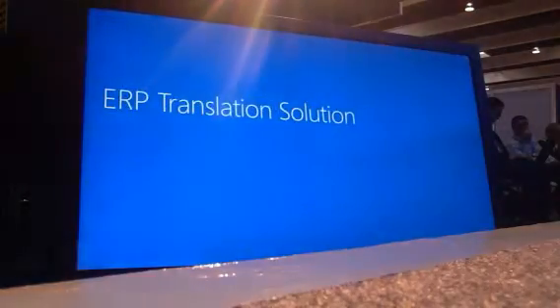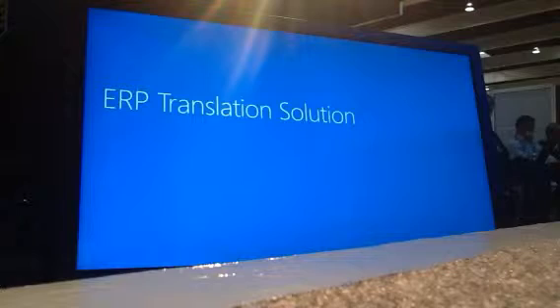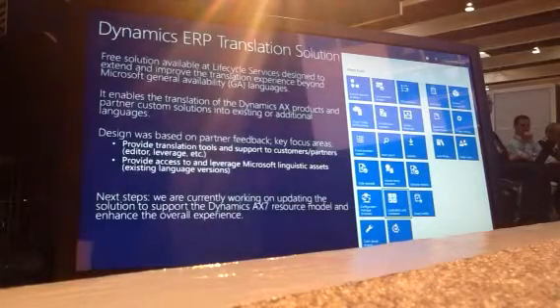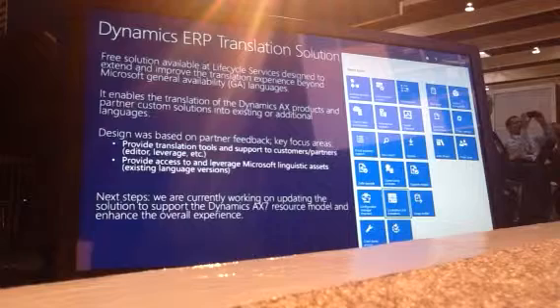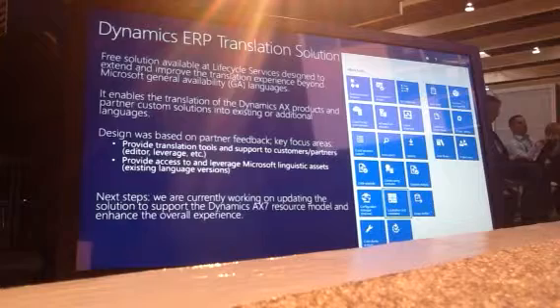I would like to invite Luciana to talk about the application. I'm Luciana. I'm an engineer and a leader at the MBS International Engineering Team. Basically, we're responsible for the translated versions of the Dynamics products. We're at the SM International Center, where we partner with the product teams. I will talk about the DRP Translation Solution.